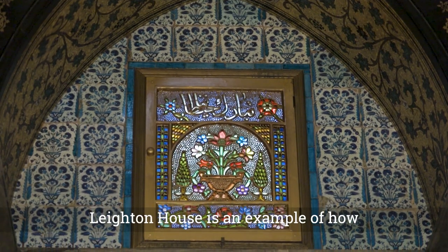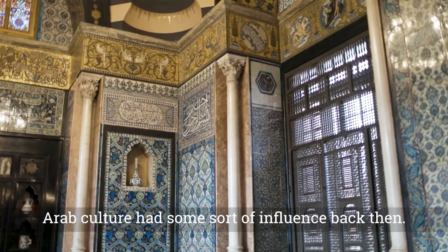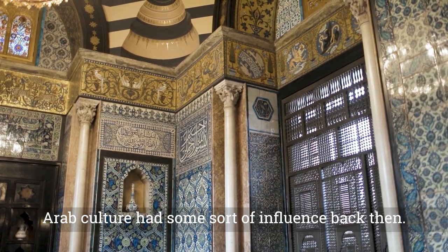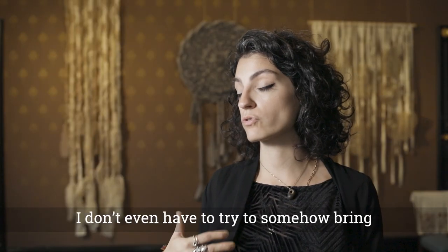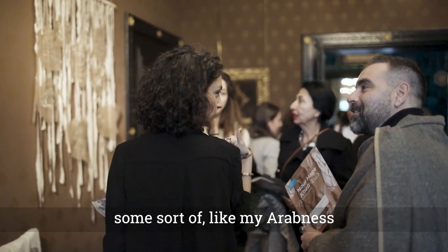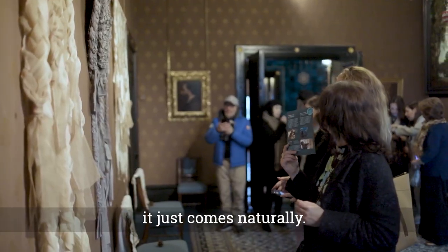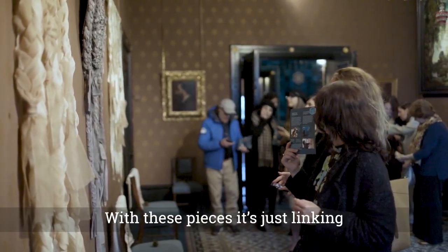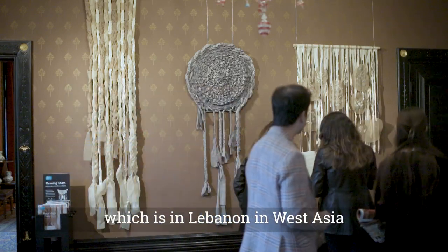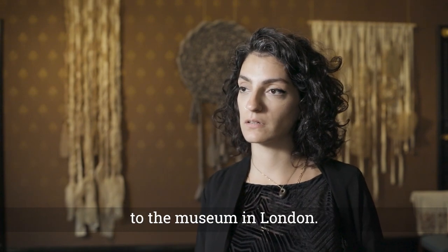Leighton House is an example of how Arab culture had some sort of influence back then. I don't even have to try to somehow bring my Arabness to something that's British — it just comes naturally. With these pieces, it's just linking the land that these tiles come from, which is in Lebanon and in West Asia, to the museum in London.